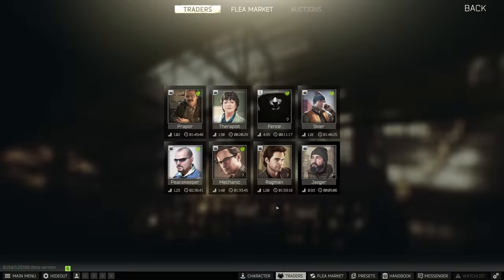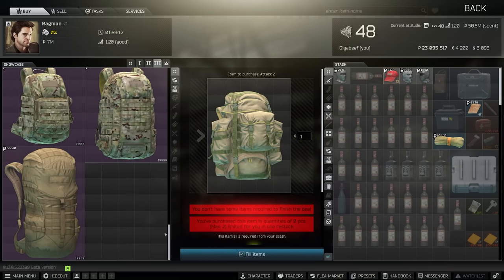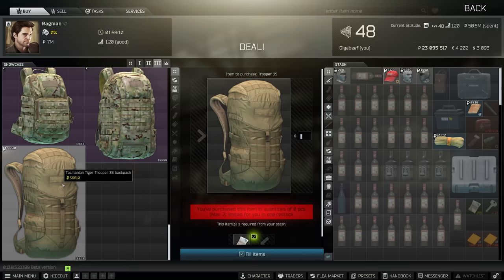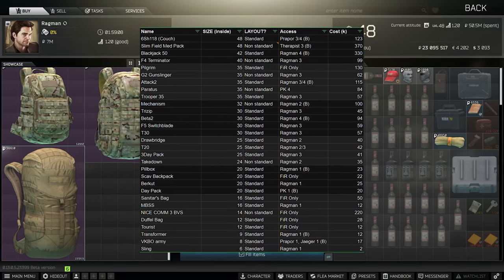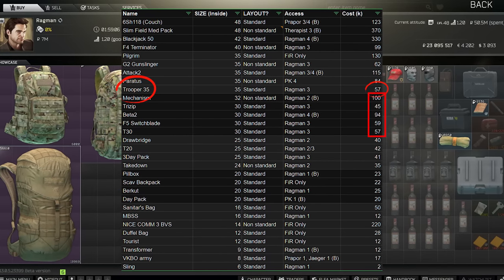When we take a look at pricing, this is where the gap really becomes clear. This bag only costs 57k from Ragman, which is incredibly good value. If you look across the broad spectrum of available backpacks and their prices, this one stands out as being more like the pricing for the tier below — the 30-slotters.